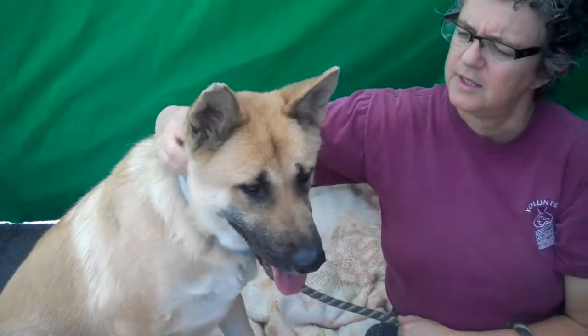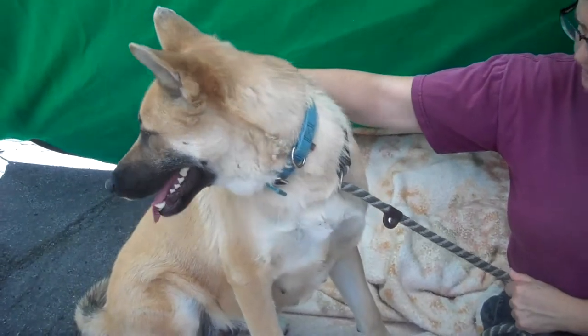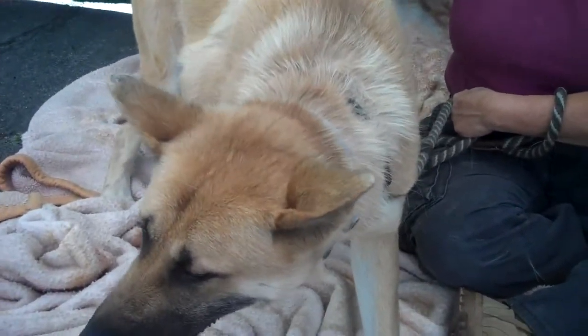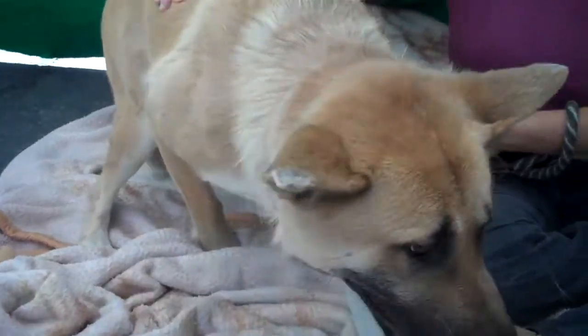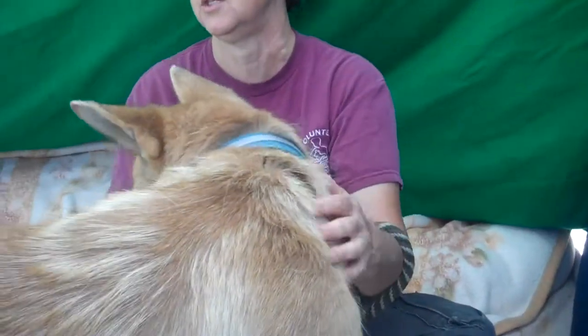She looks like she's recently had a litter — kind of a team mom situation. She's just got this puppy naivety about her, like everything is new and delicious and sweet.